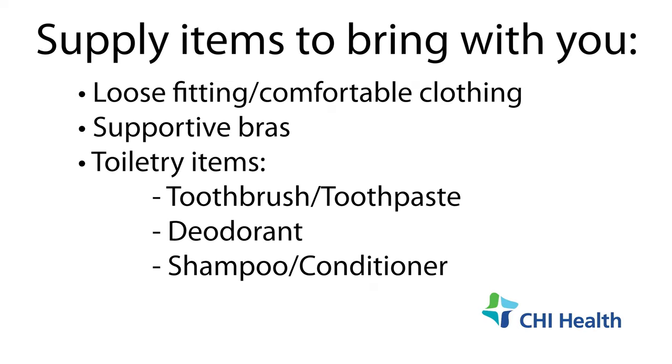When preparing for your hospital stay, you should bring loose, comfortable clothing, a supportive bra, and toiletries such as toothbrush, toothpaste, deodorant, shampoo, and conditioner. Your support person may also use the bathroom or shower for themselves if you would like them to.